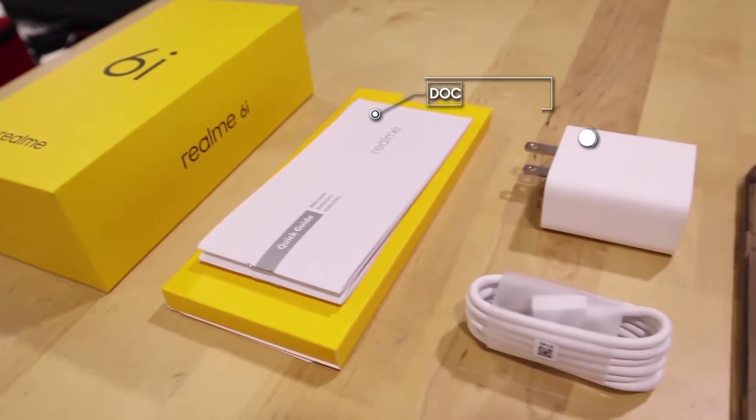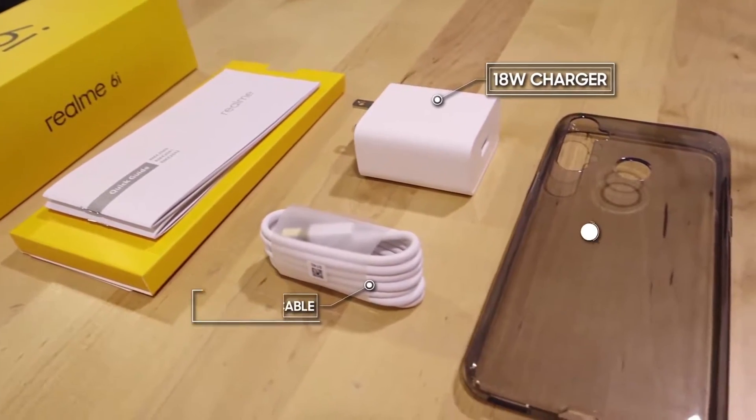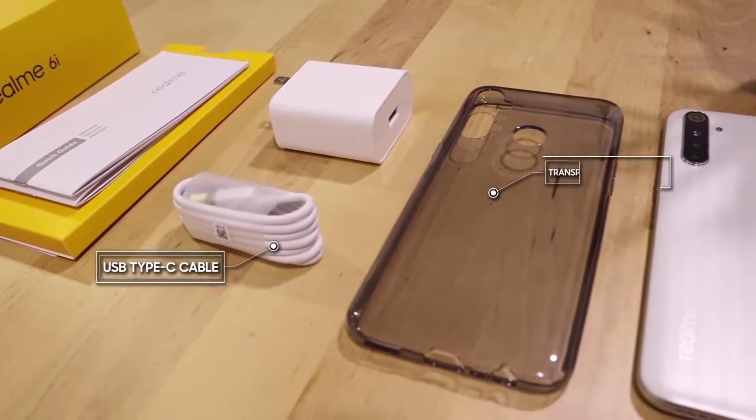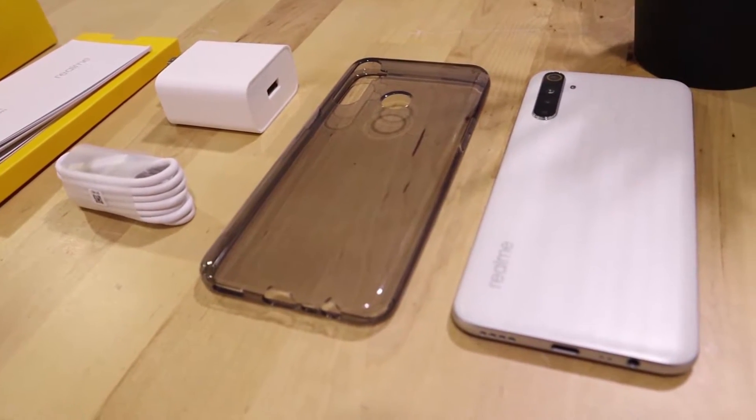The phone comes in a standard yellow box, just like other Realme smartphones. The same continues inside the box, as Realme only provides basic accessories: documentation, adapter, watch charger, USB Type-C cable.